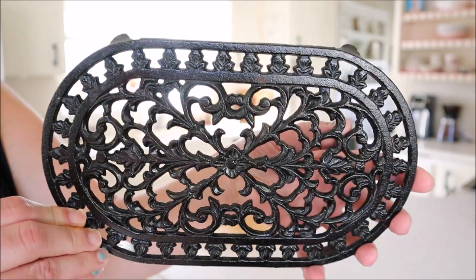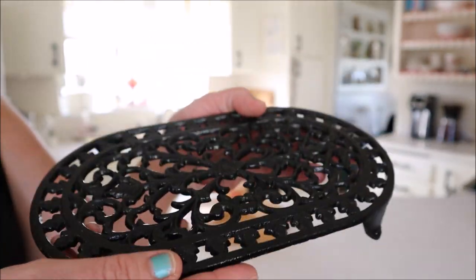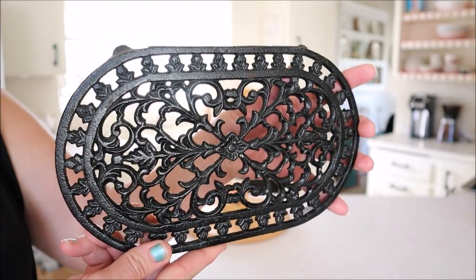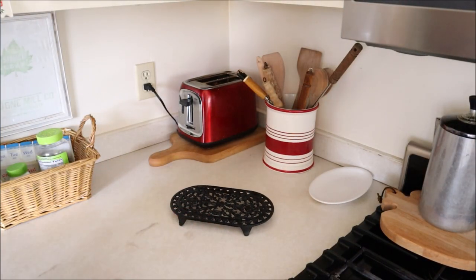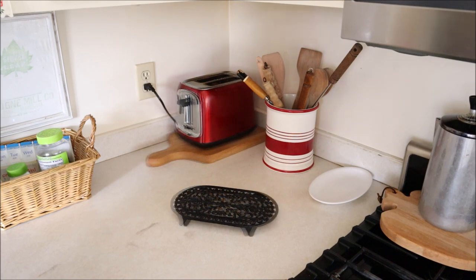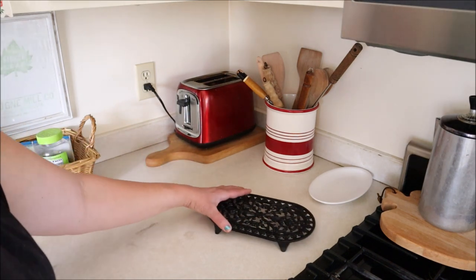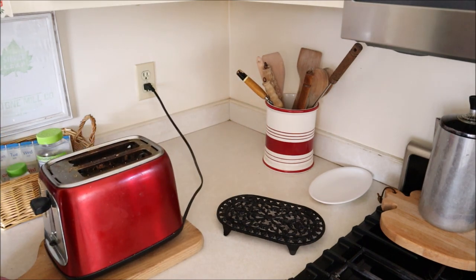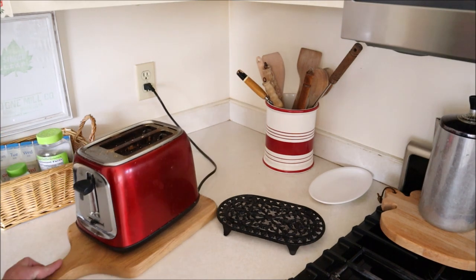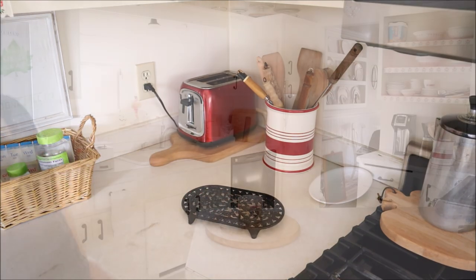First up is this cast iron trivet which I found. I love the shape of it — I've never seen one this big before, so of course I had to pick it up. At the moment I'm using it next to my stovetop. It is so handy to have it sitting right here all the time, just ready to be used whenever I need it. I also added this cutting board underneath my toaster because it's sort of a reach to get it out sometimes, so this makes it really handy. Now we just grab the cutting board and pull it out and push it back in when we're done.